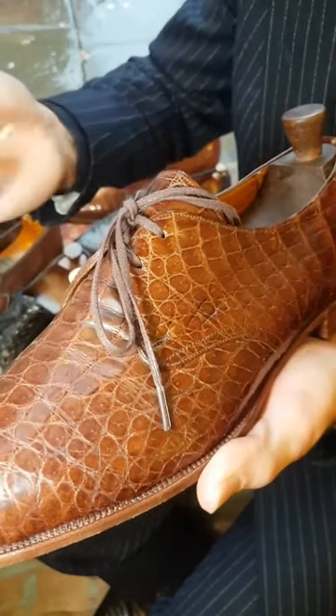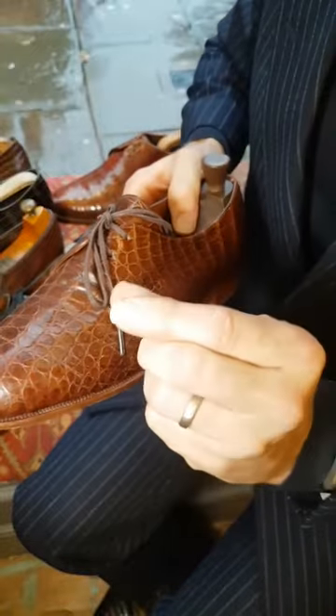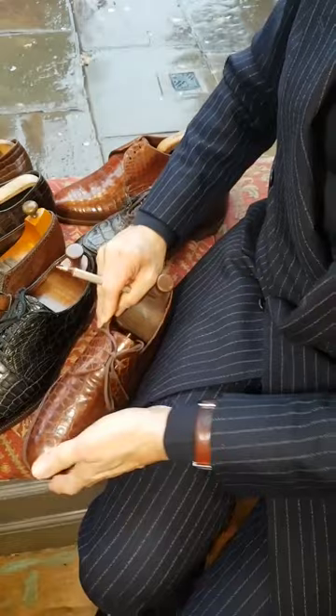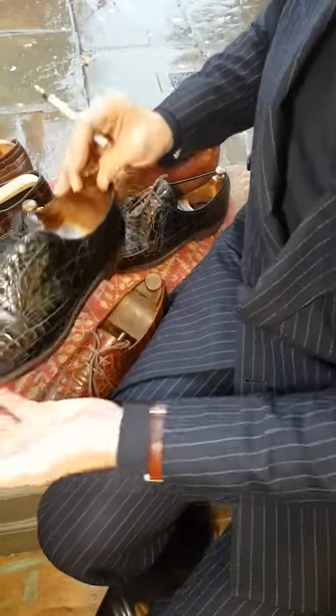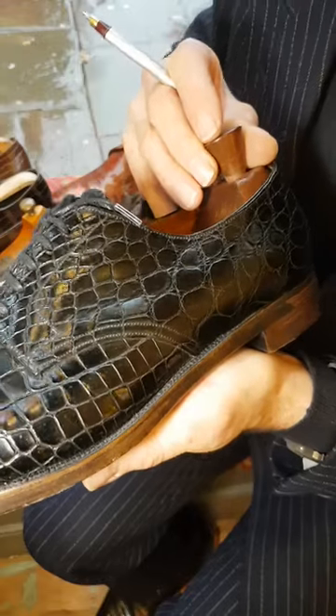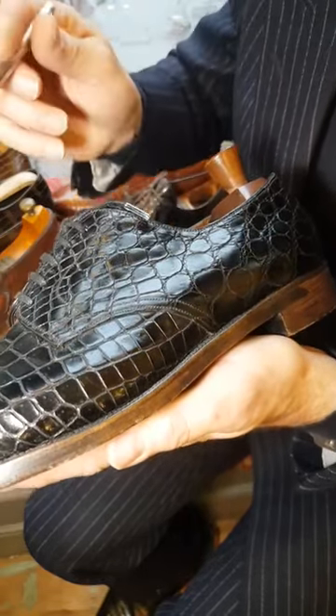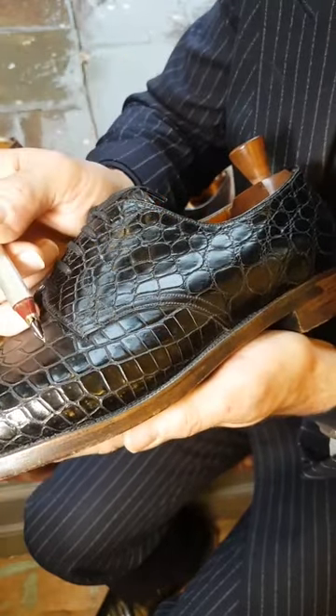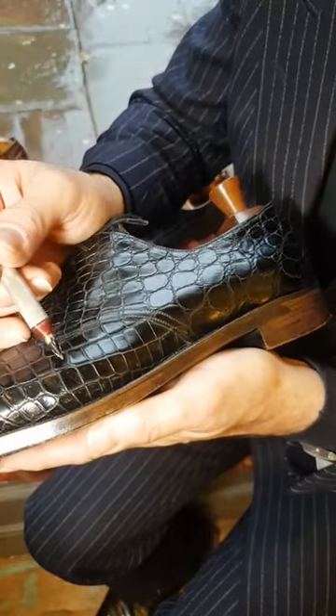A crocodile has sensory hairs across the body — they're quite short and the whole body has them. This one's a John Lobb from about 1968, and once again it's got these sensory hairs. Because of the depth of the colour they're difficult to see, but each scale does have one.